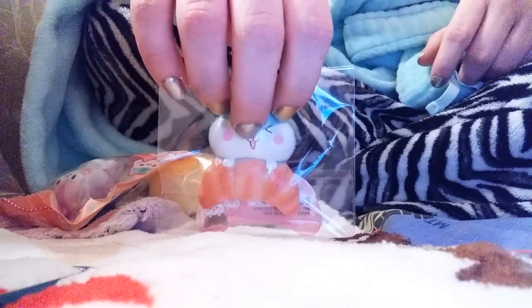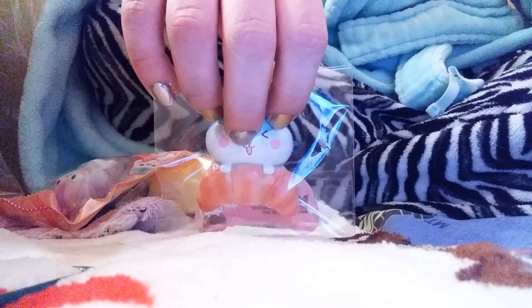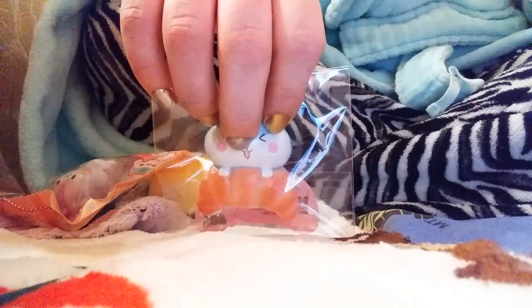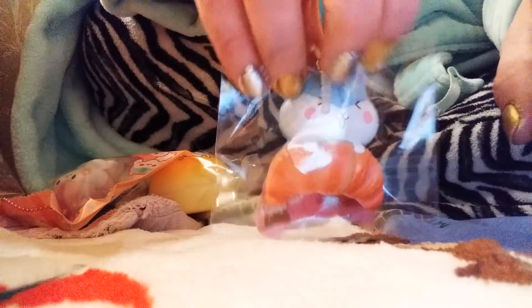That is the last squishy in this package, and this little butterball is being so naughty! All right guys, I'll see you tomorrow — bye!